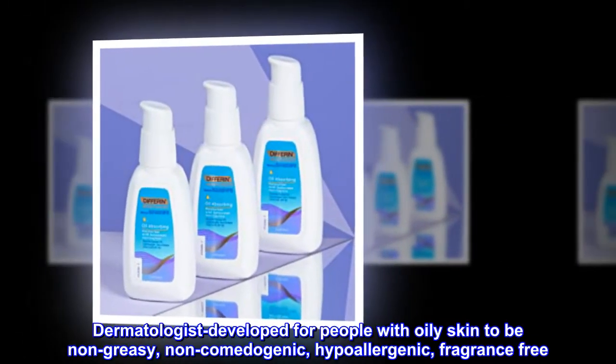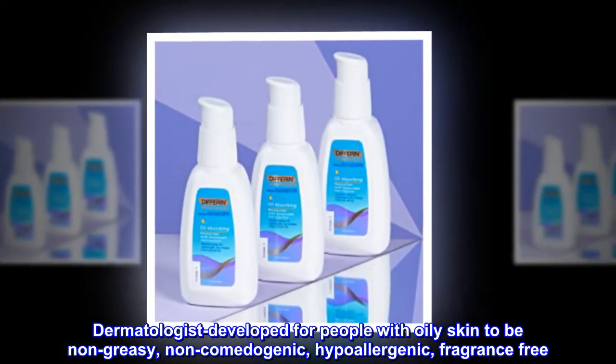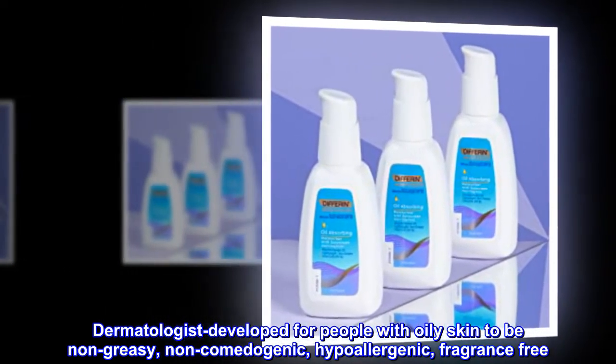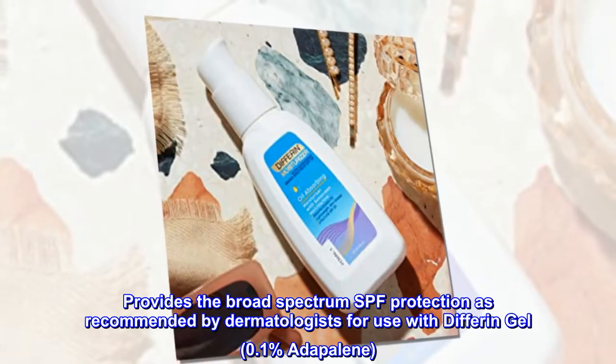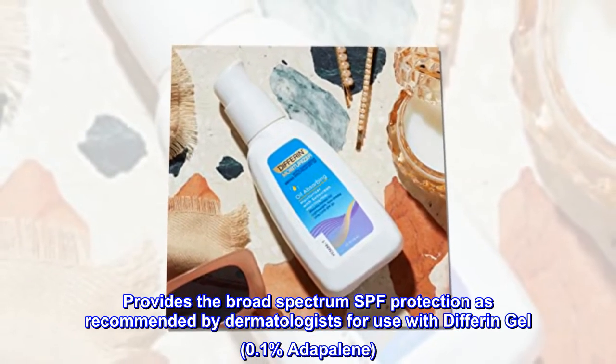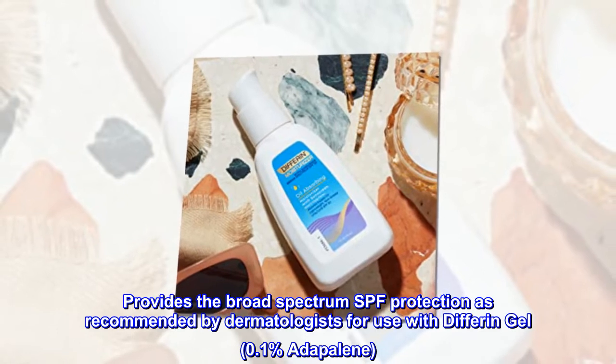Dermatologist developed for people with oily skin to be non-greasy, non-comedogenic, hypoallergenic, and fragrance-free. Provides the broad-spectrum SPF protection as recommended by dermatologists for use with Differin Gel 0.1% Adapalene.